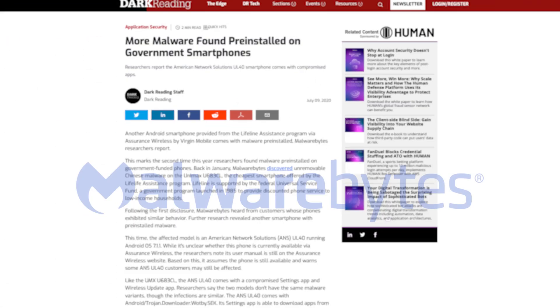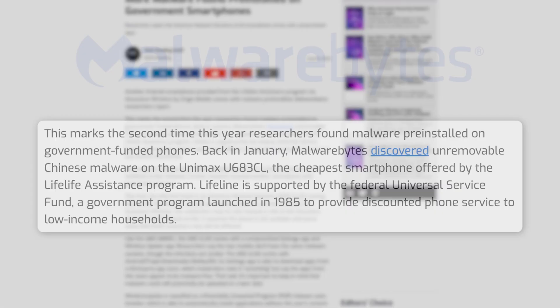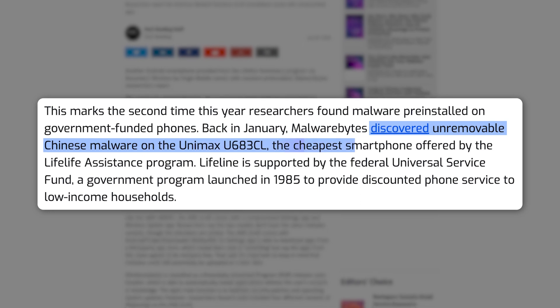This isn't the first time a hardware device comes pre-installed with malware. In 2020, cybersecurity researchers at Malwarebytes discovered pre-installed malware on Android phones that were provided by the Lifeline Assistance Program — a long-running government program that provides discounted phone services to low-income households in the US.